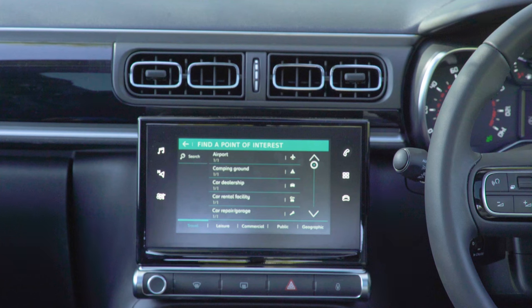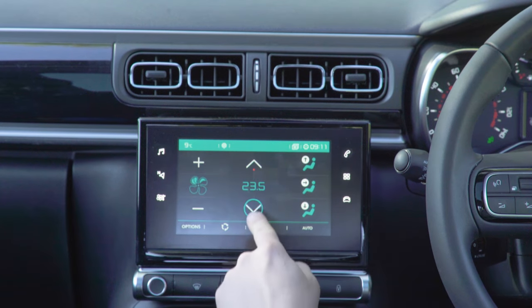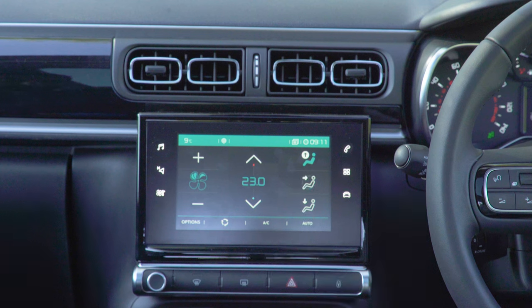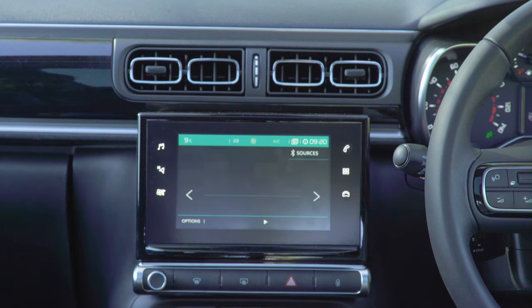You'll also need to get the hang of the C3's 7-inch touchscreen quickly, because it controls almost everything which doesn't actually involve driving. It looks neat, but adjusting the temperature on the move is much more tricky through a screen than it is with a couple of physical switches. There's also a bank of touch-sensitive shortcut buttons on either side of the screen, so it's easy to work through the menus.